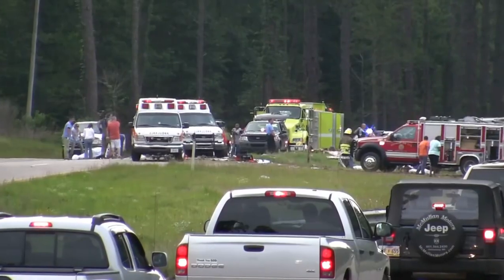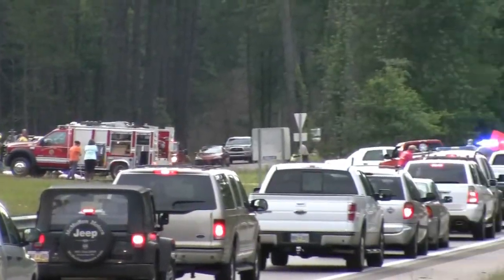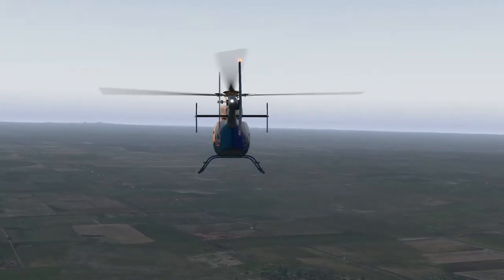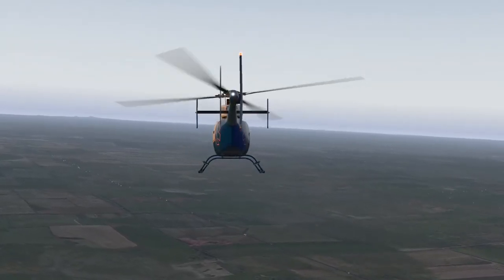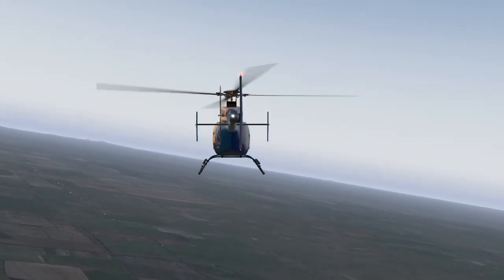In most busy urban systems, such as Atlanta or Dallas or Los Angeles, these patients are mostly trauma patients. But in the most rural areas of the United States, such as in South Dakota and much of the Midwest, these helicopters may also be called to an emergency scene due to medical reasons such as patients having heart attacks, strokes, or even severe respiratory issues.